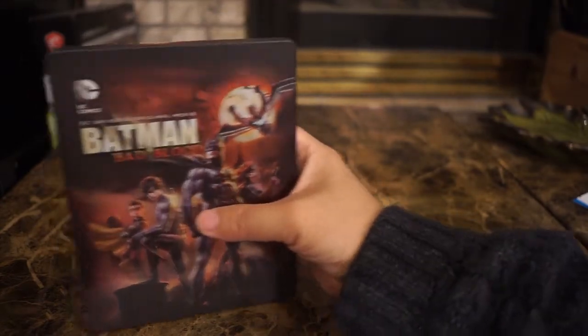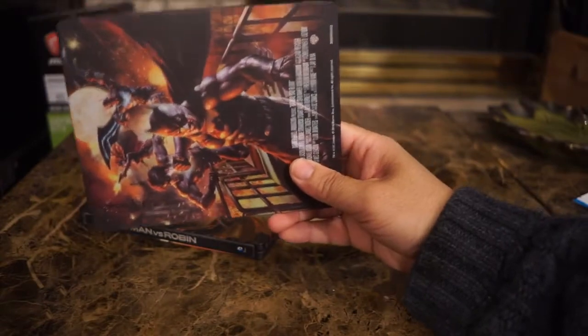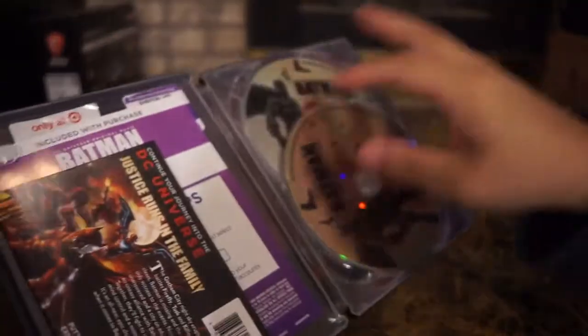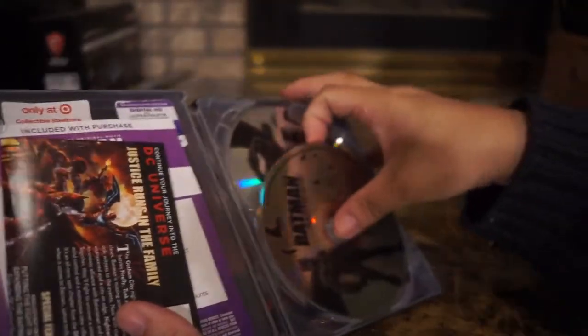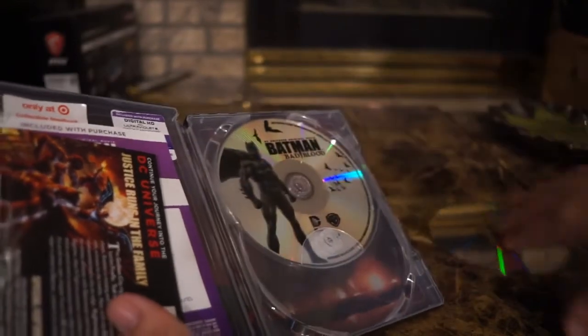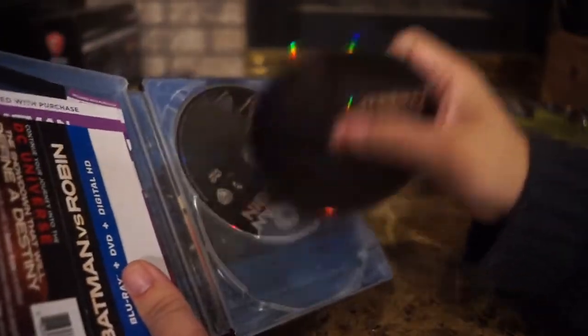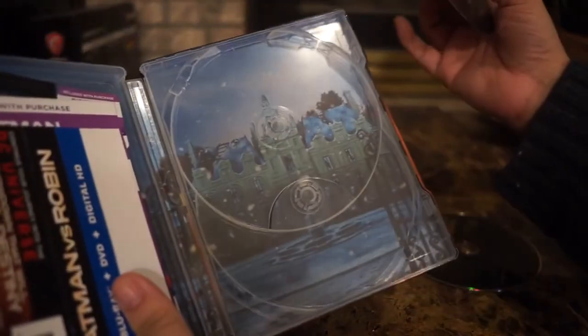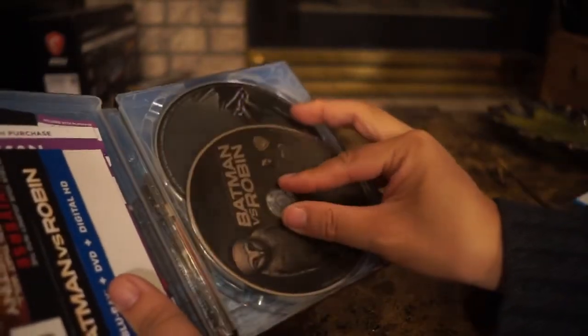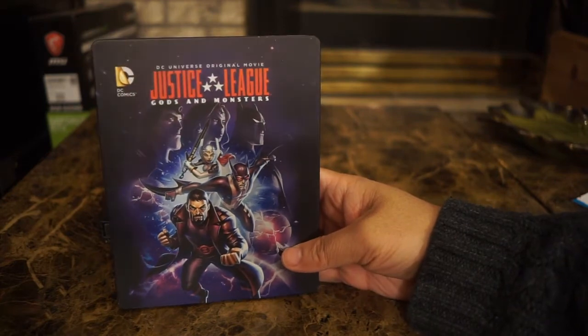Next is Batman Bad Blood — this is more of the bat family, so you've got Nightwing and Batman. Again, that matte finish that I'm not too crazy about. Here's the back of the steelbook — Batman and Robin, Batman Bad Blood. There's interior artwork but it's not that exciting; there are two discs. It's very bland. Alright, next is Justice League Gods and Monsters.